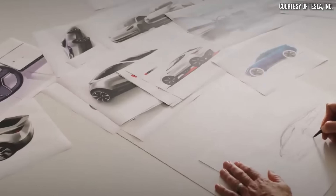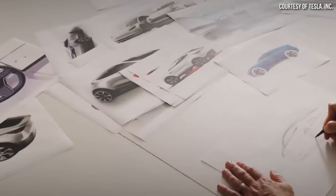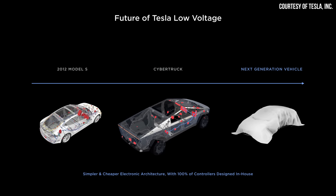I believe this is going to happen with Tesla's next-generation vehicle, and that parts of this will be implemented in the wiring harness of the Tesla Cybertruck.